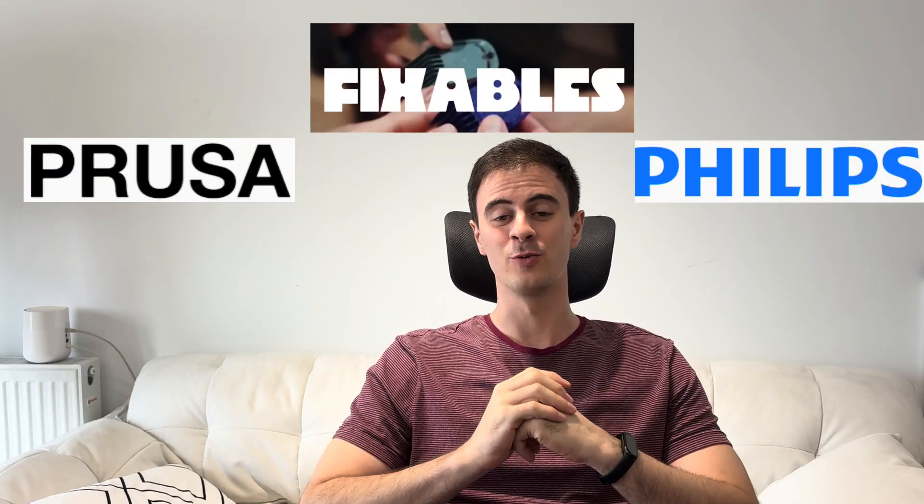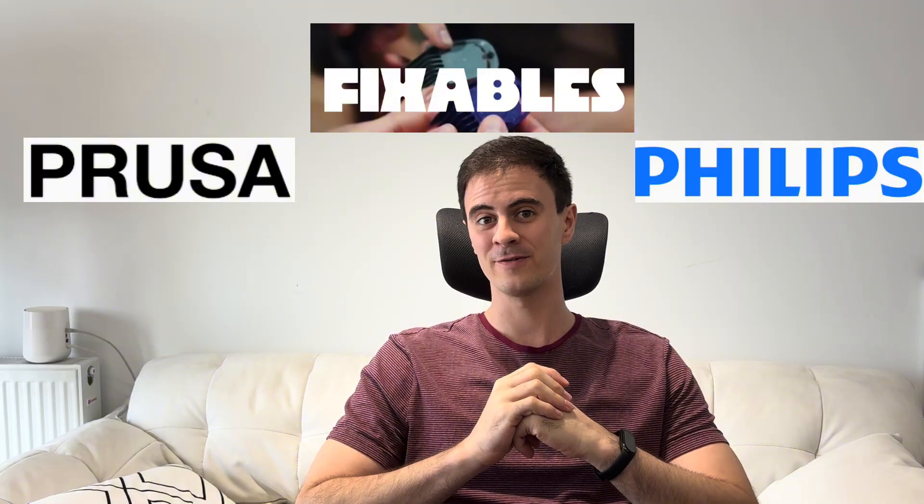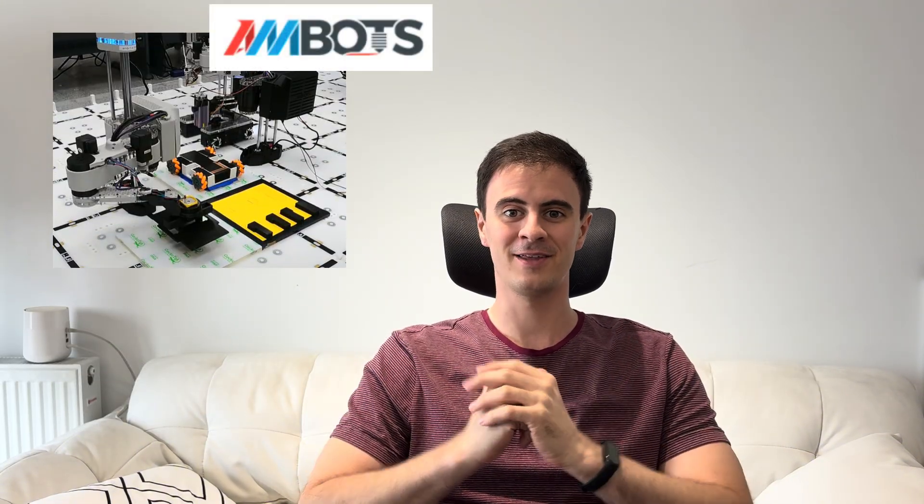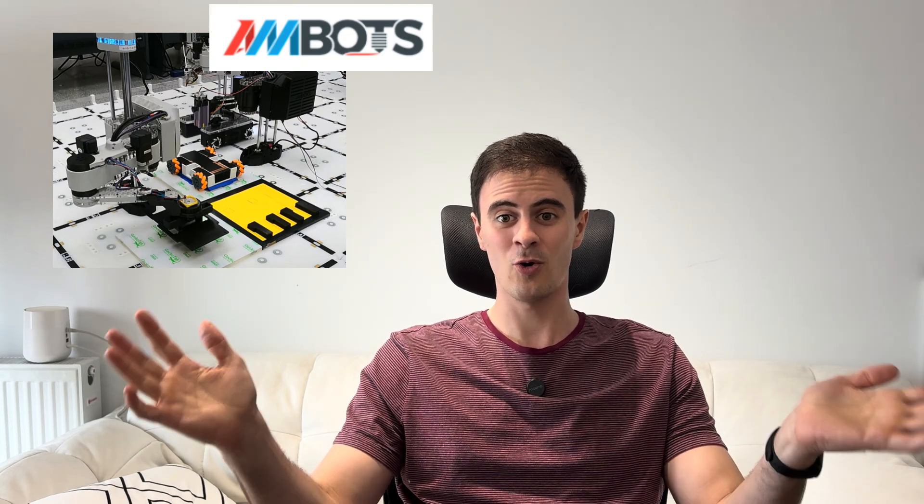We've got Philips partnering with Prusa to create fixables, which could really be a game-changer for the service and support industry. We've got massive price swings from Bambu Labs — prices are coming down — and we're getting some huge new tariff updates. We've got one of the fastest hypercars in the world made with 3D printing. And finally, we have Robot Swarm Manufacturing, an innovative take on swarm manufacturing combined with 3D printing to swarm and conquer. We've got even more topics to cover, so let's dive right in.